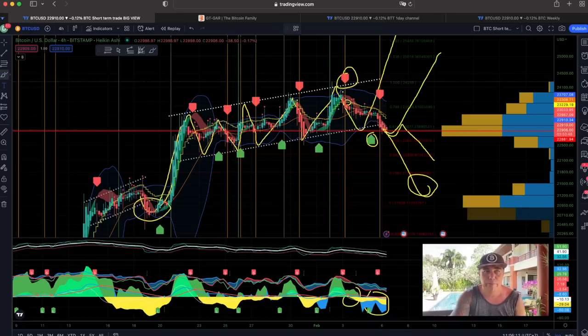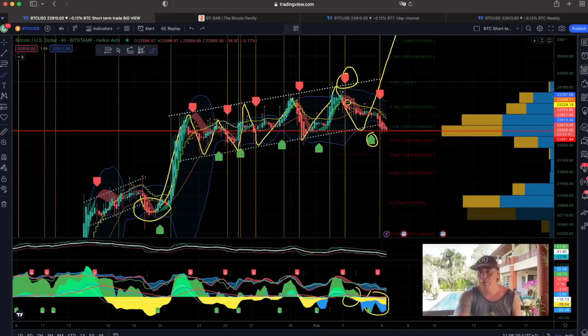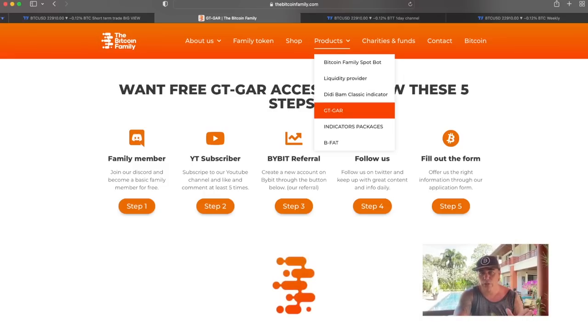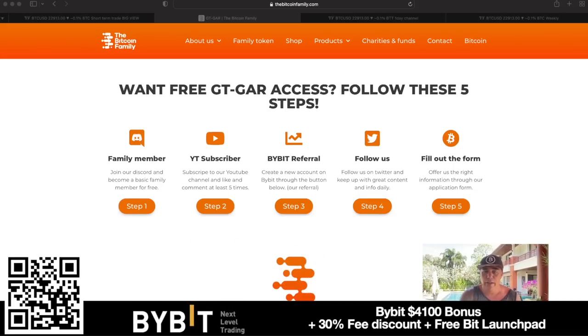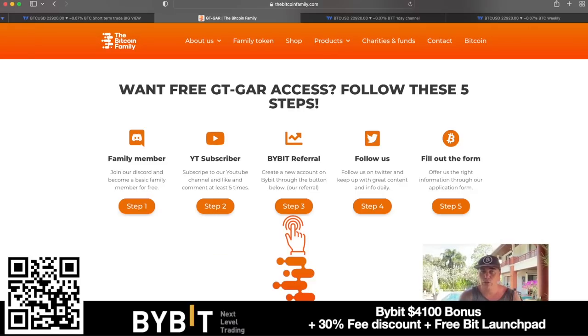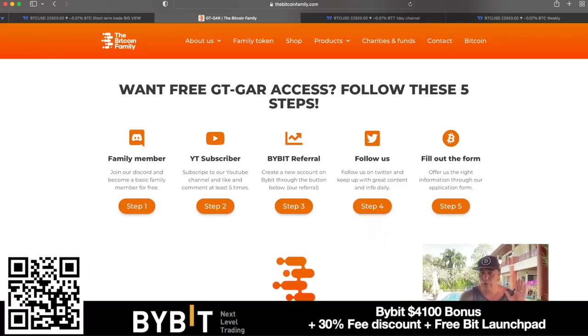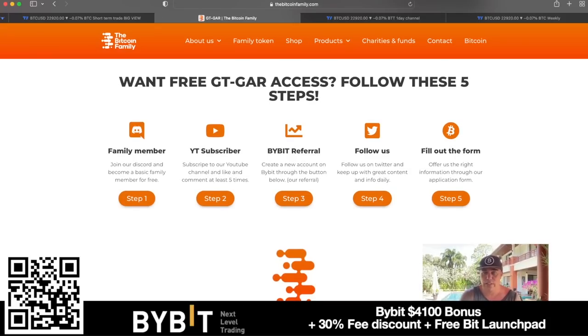Or we could just come down, repeat what we did last time, and then go up again toward the 25k level that we want to see so eagerly in Bitcoin. If you want to trade without needing to do all the Fibonacci calculations, just use the BAM BAM indicator — accessible at thebitcoinfamily.com under Products. To get the free GT Guard indicator, complete five steps: become a Discord family member, subscribe on YouTube, use the Bybit referral link below to claim $30 free and up to $30,000 bonus, follow on Twitter, and fill out the form.